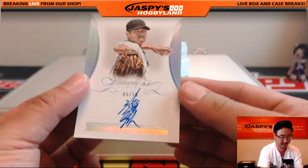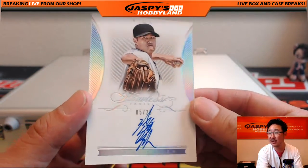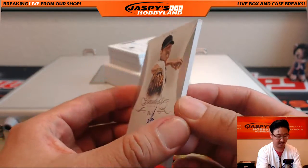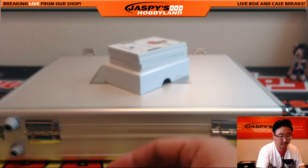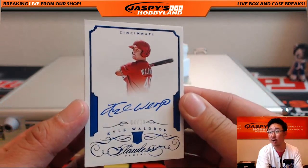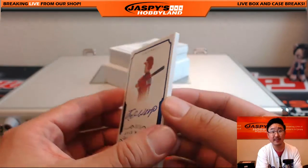We're going to start off with Yi-Yin Chin, five out of 25 autograph — nice one. Then a Reds youngster, Kyle Waldrop, four out of 15. Nice rookie auto.